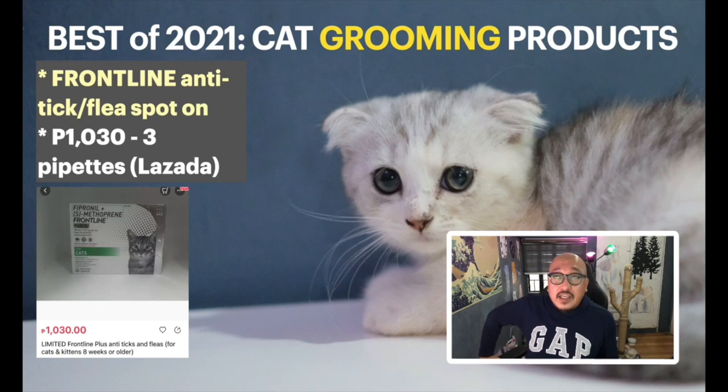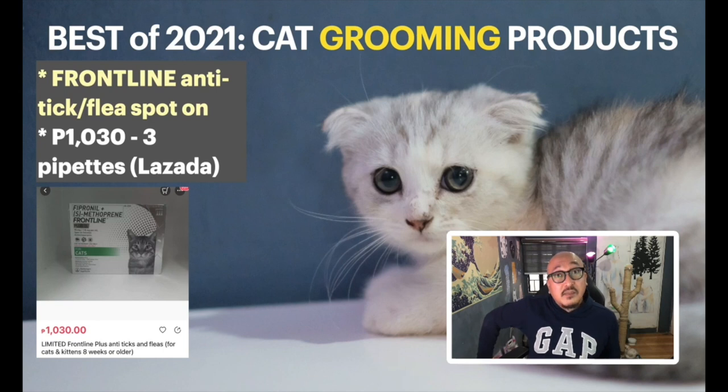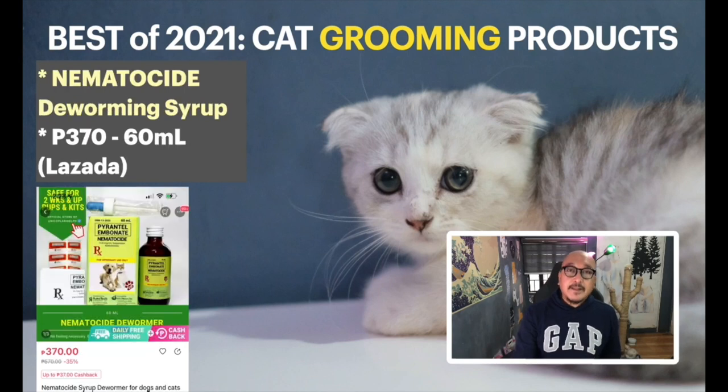I've been using Frontline anti-tick and flea spot-on treatment. I was using Advocate before but it's not often available, so lately this is what I use on the kittens I groom. It's around 1,000 pesos for three pipettes and you can get it from Lazada.